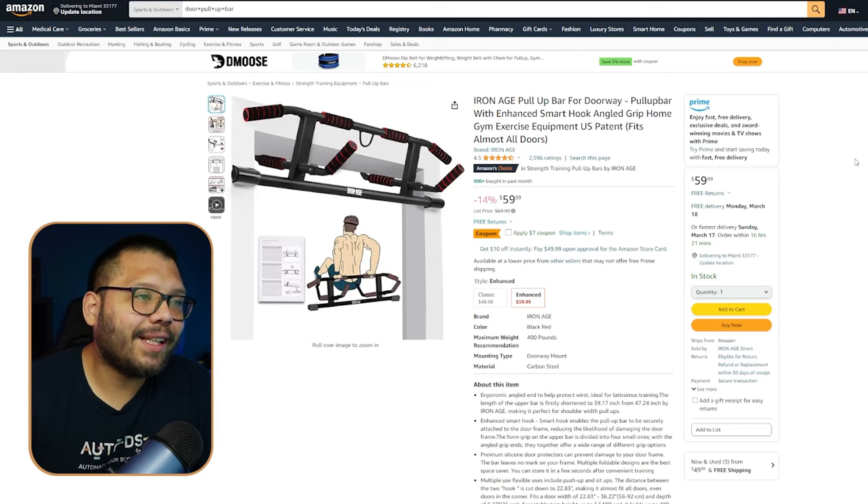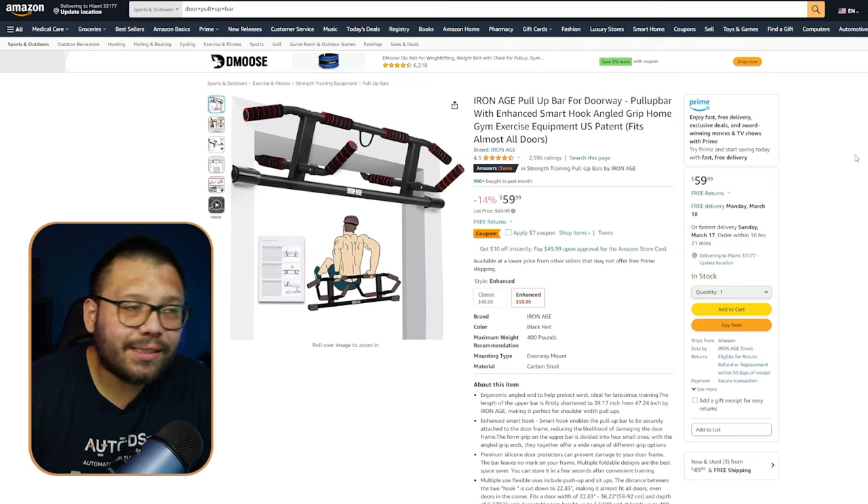This is the Iron Age pull-up bar. It's not necessarily a well-known brand — it's a dropshipping brand — but they've branded very well and established themselves as a name in the fitness community. This is what you want to try to do: brand your products and establish yourself as a known name.